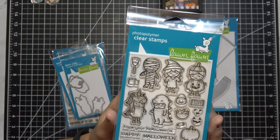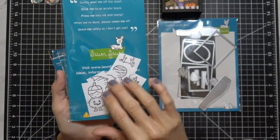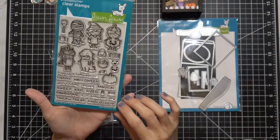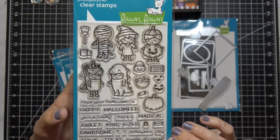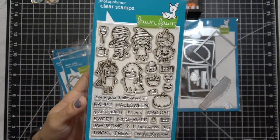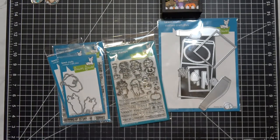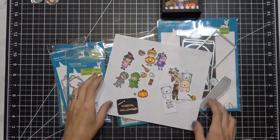Here is the Lawn Fawn Costume Party stamp set. I stamped some images out on masking paper already but haven't cut them out yet. You get a fair amount in the set with tons of different sentiments. I love that they have 'magical' and other sentiments that break up the Halloween theme — though other than the unicorn and dinosaur, these really lend themselves to Halloween. I cut and colored some — they're very tiny and long-font-ish but cute, and they're going to make a bunch of really cute cards.